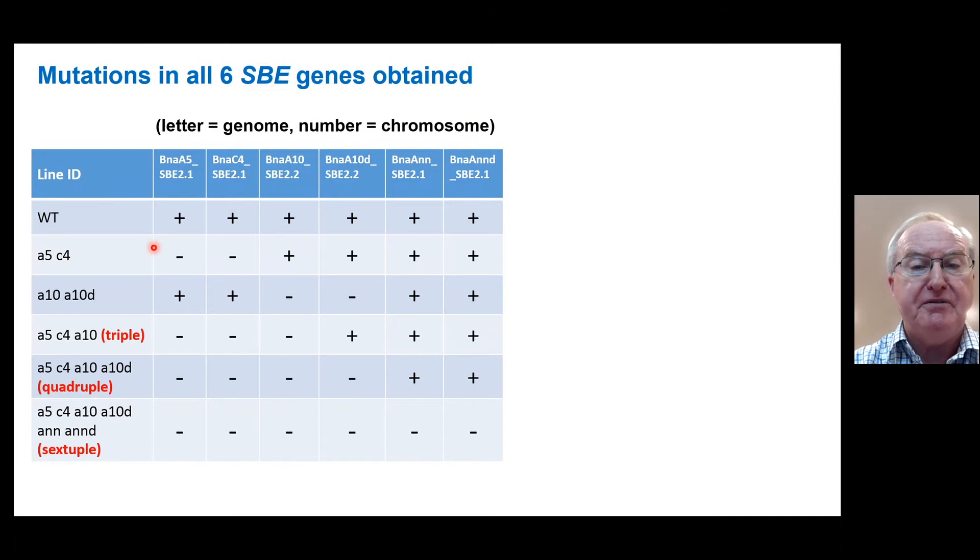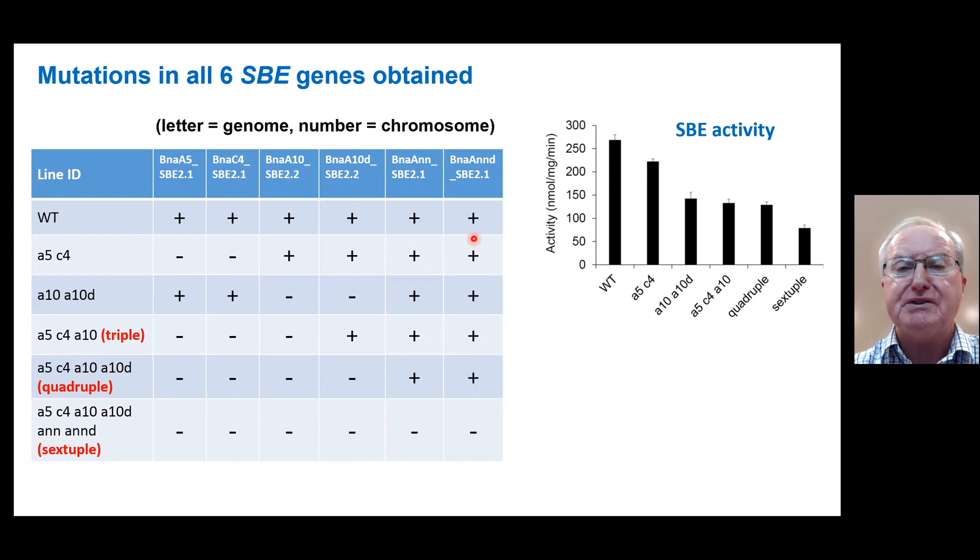After a huge amount of work, with Li Ping very much at the helm, we've obtained mutations in all six SBE genes. We have a number of mutants with various gene dosages. In particular, I want to draw attention to the first mutant we produced — the quadruple mutant targeting the four genes we expected to find — and then the sextuple mutant, which we were able to develop through further CRISPR editing of the quadruple mutant.